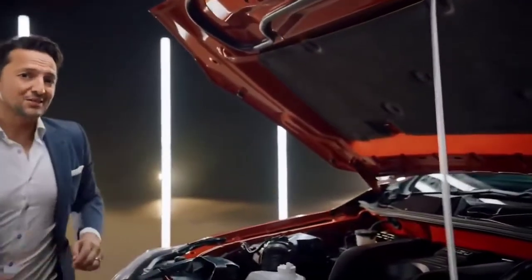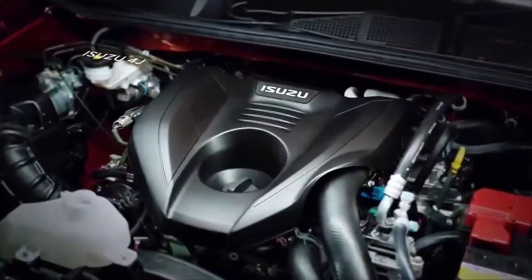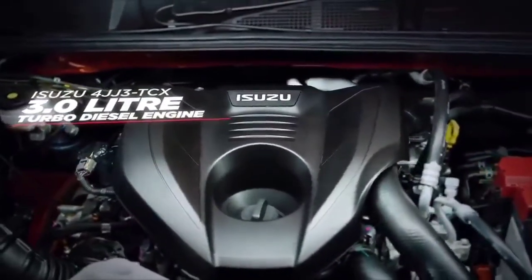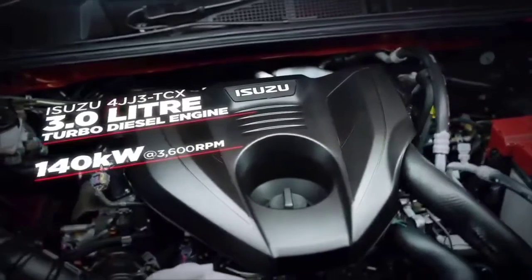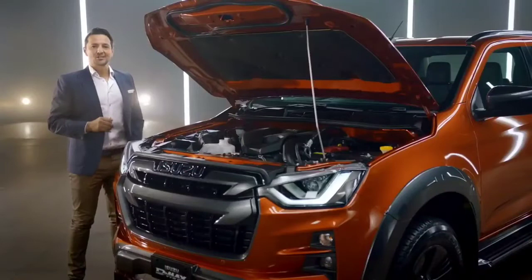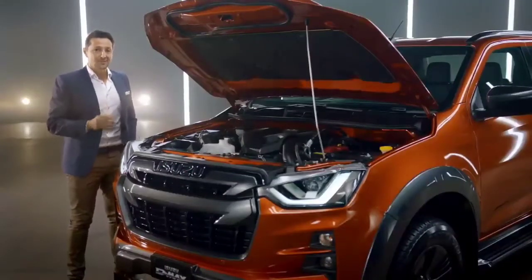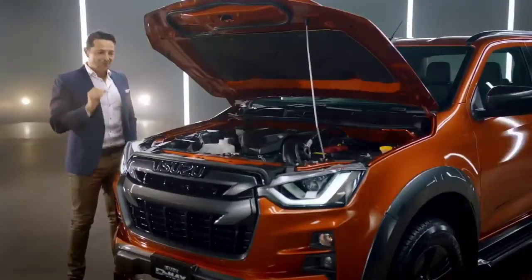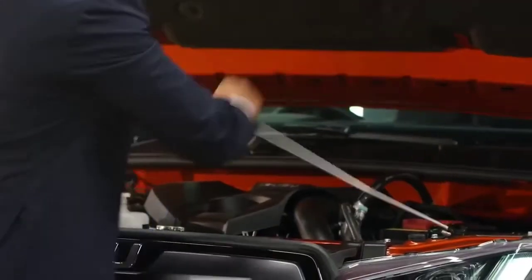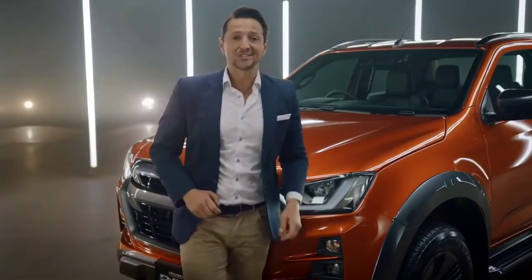Isuzu have listened to Australian customers' feedback and are thrilled to announce that the new three-litre Ford JJ3 TCX turbo diesel engine will power this latest generation of D-Max, featuring 140 kilowatts of power and 450 newton-metres of torque at 1600 RPM. Engine noise, vibration and harshness has also been improved, with new injectors tuned for greater durability and fitted with a new, more durable timing gear set that reduces noise and vibrations. Compared to the previous generation, this engine is as quiet as they come. Let's hear it using the new, pretty cool, remote engine start feature.